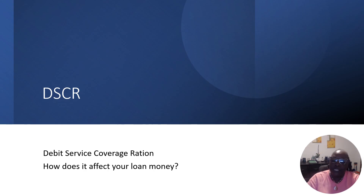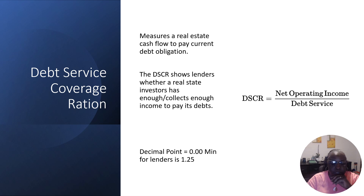DSCR is debt service coverage ratio. How does that affect your loan? Well, when you want to take on debt against a property — since it's an income property — that income has to show that it can cover the debt. The definition of debt service coverage ratio is that it measures a real estate's cashflow to pay current debt obligations. A DSCR shows a lender whether your real estate investment collects enough income to pay its debt.